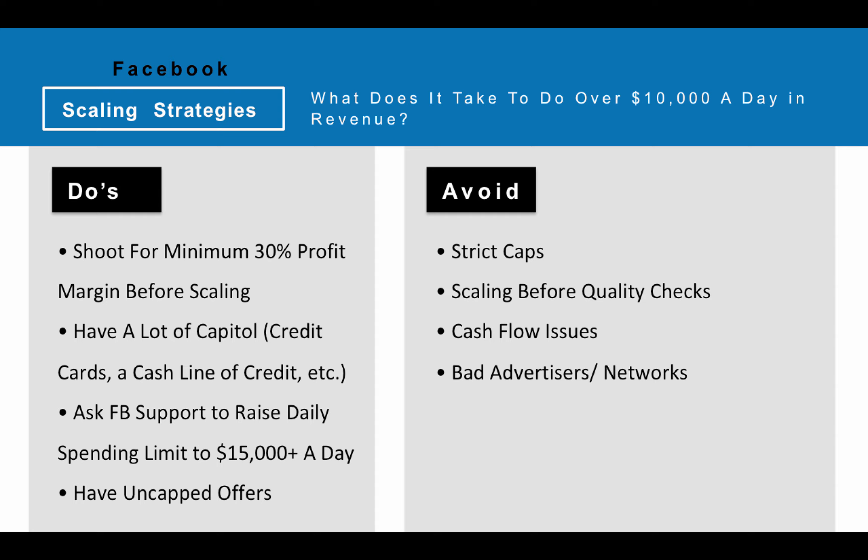So the first tip is you have to be shooting for a minimum profit margin of 30% when you're spending about $2,000 or $3,000 a day. The logic behind that is because you need some wiggle room in case your margin drops down to like 15%, 20%, or as low as 10% when you jack it up really high. You're going to need some kind of wiggle room to work with.